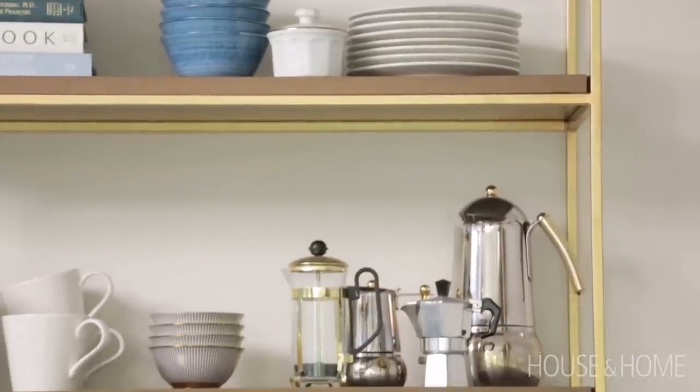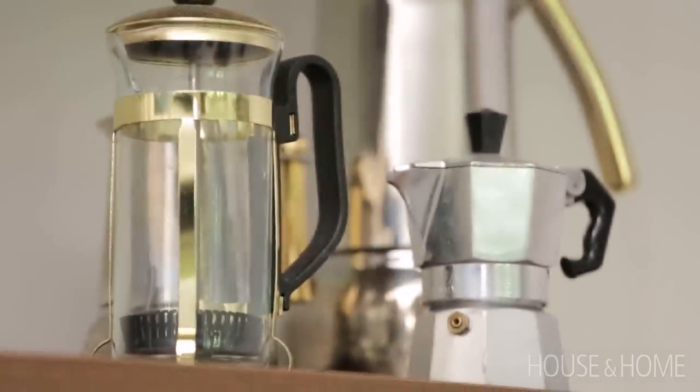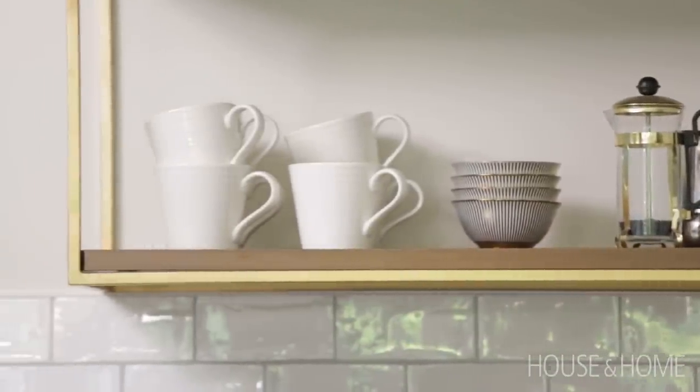We decided to extend the countertop and allow for a proper coffee station. Instead of continuing with upper cabinetry, we did open shelving where we can display the collection of moka pots my clients have collected over the years, with their everyday mugs, coffee beans, and so on easily at disposal.